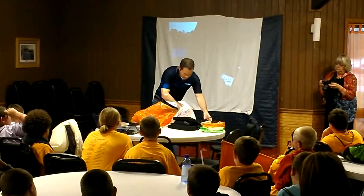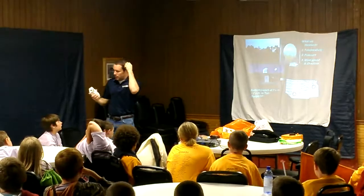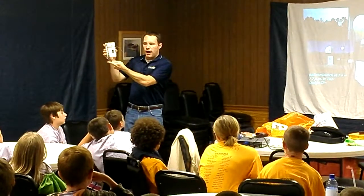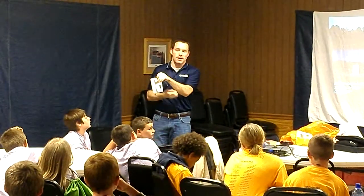I brought the instrument with me today. It's called a radiosonde. I don't expect that you'll probably remember the name, but the reason it's called a radiosonde is because there's a blue antenna down here at the bottom that sends weather information back to the weather office as it's going higher in the sky.